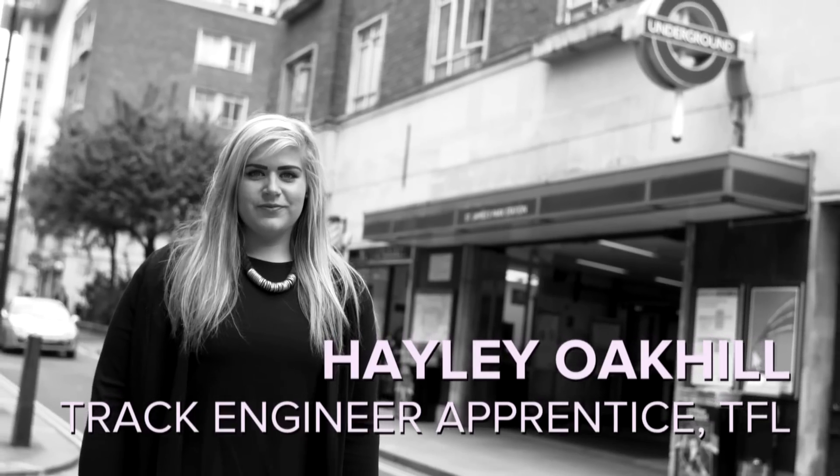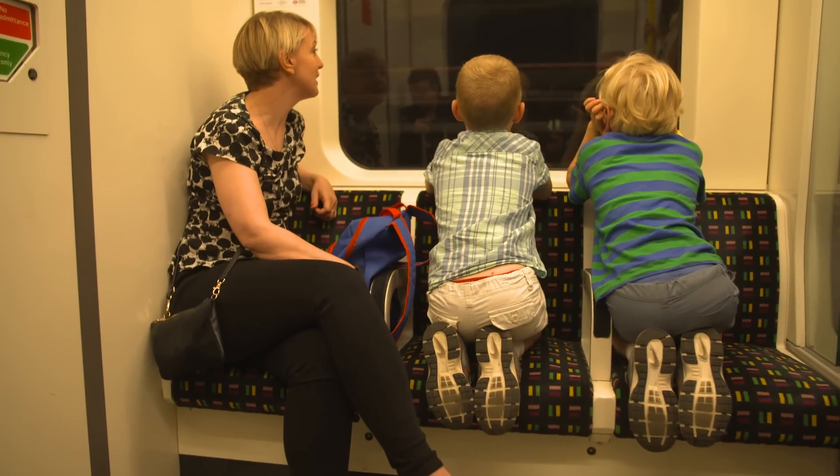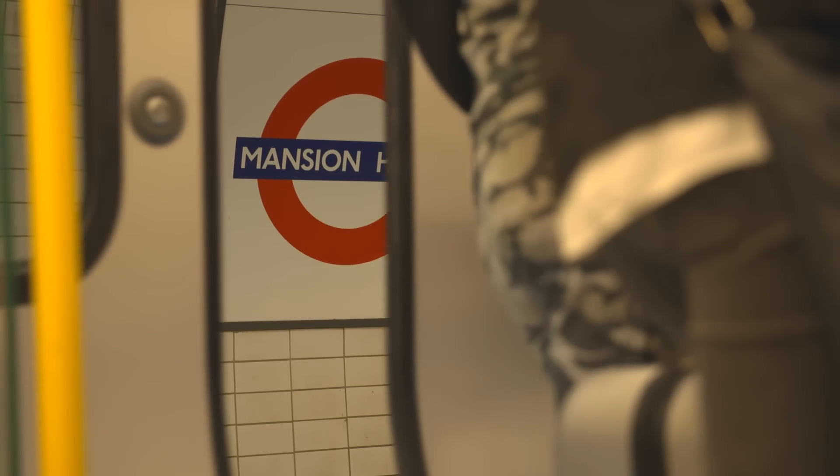Someone responsible for this is Hayley Oakhill. She goes on track to inspect it, or goes out and fixes it if something is wrong. One short tube journey may be a little bit of fun for the kids, but so much is happening behind the scenes. When you get on the train and wait for the door to close, the driver looks out to whichever side the platform's on, and there'll be a little mirror. If you go down to the end of the platform, you can see those mirrors — that's how they know when to shut the doors.